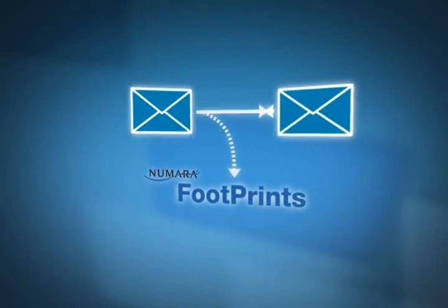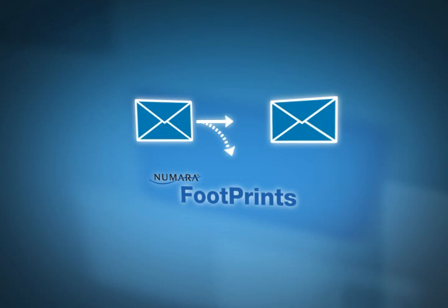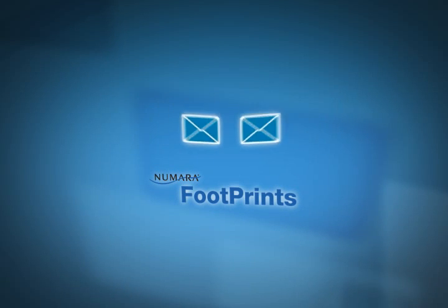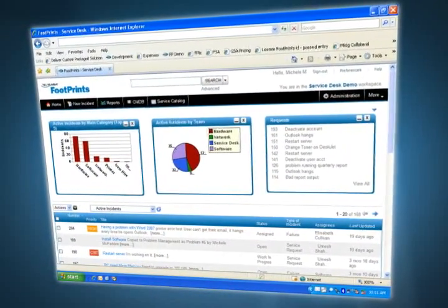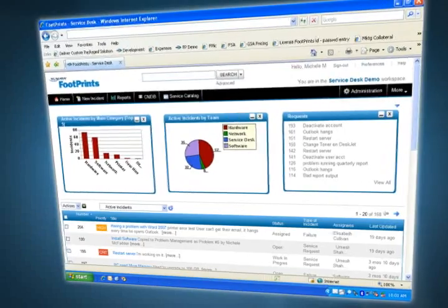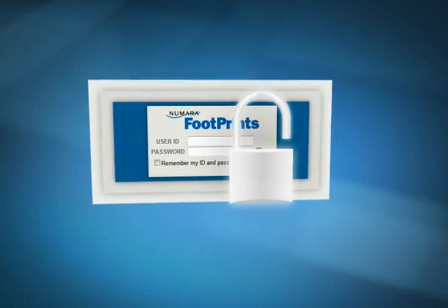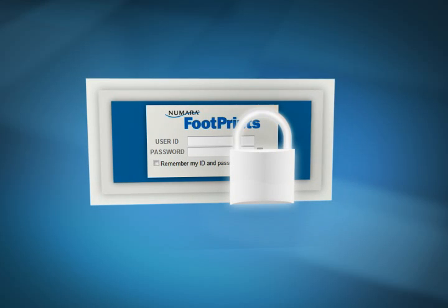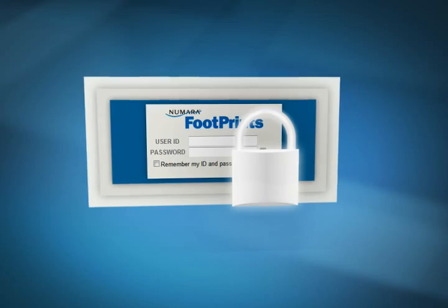Take full advantage of the value of two-way email. Numara Footprints lets you capture all email content between agents and customers. With this solution, all initial and follow-up email communications are captured within the appropriate incident. Feel assured about security — Numara Footprints supports SSL for data encryption and access is controlled by ID and password that can be authenticated against any LDAP source, including Windows Active Directory.